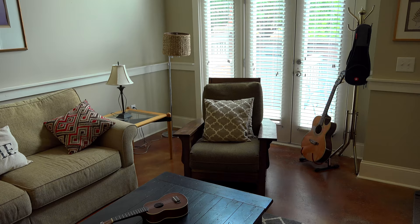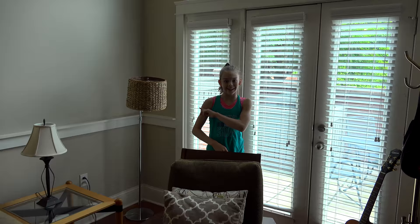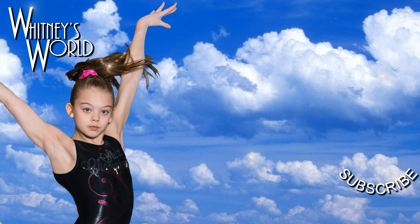Thanks for watching, I hope you liked this video and I'll see you next time, bye! Bye!